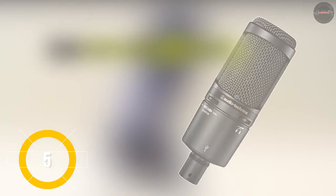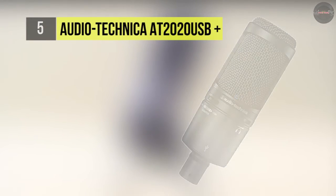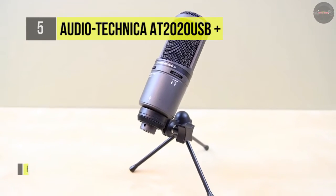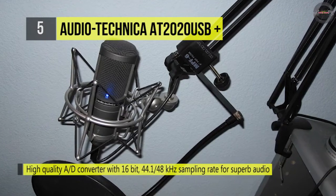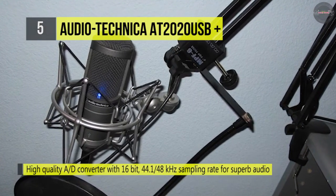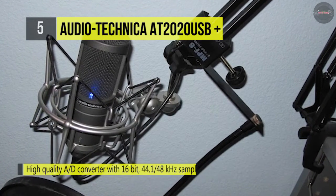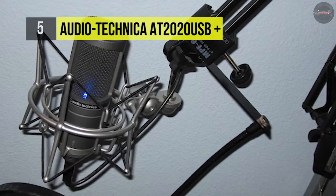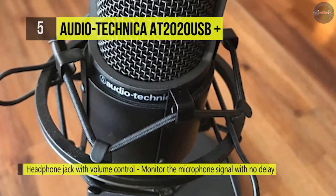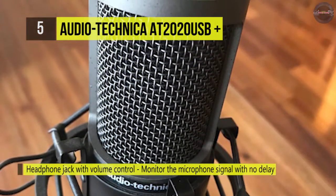The Audio-Technica AT2020 USB Plus is equipped with a USB output and it is designed for digitally capturing music or any other acoustic audio source using your favorite recording software. It offers the critically acclaimed, award-winning sound of the AT2020 with studio quality articulation and intelligibility, perfect for singer-songwriters, podcasters, voice-over artists, field recorders, and home studio recorders.